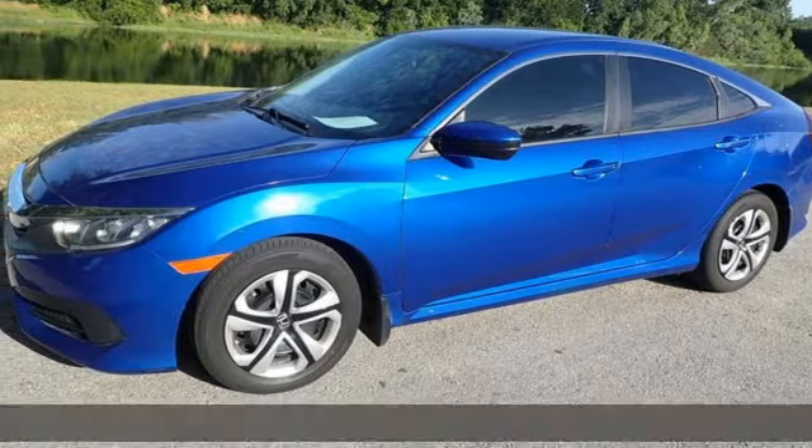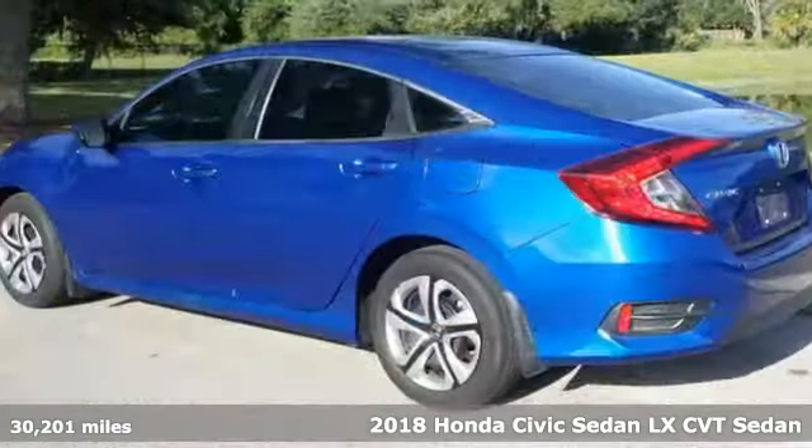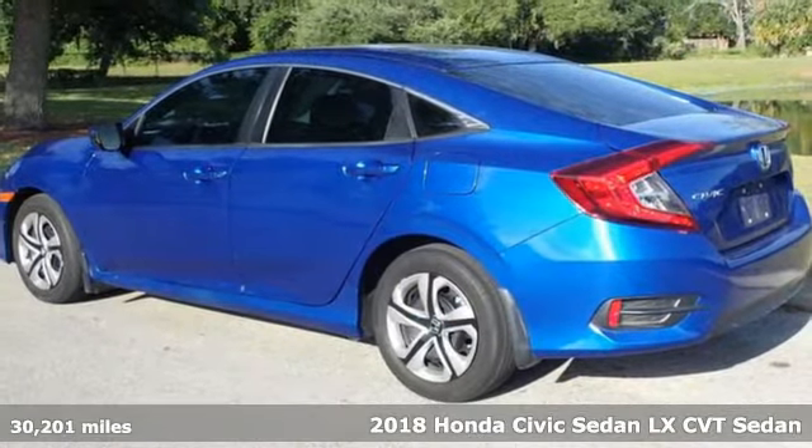Here's a 2018 Honda Civic Sedan. It's Honda, so longevity comes standard.